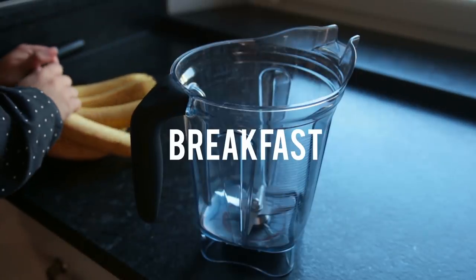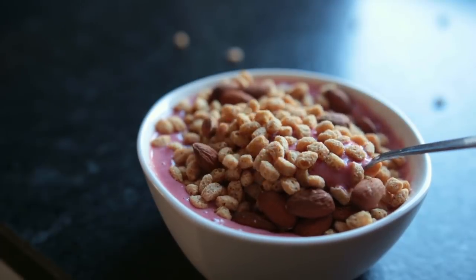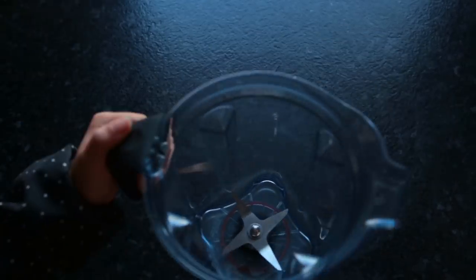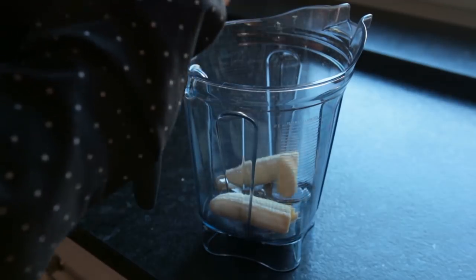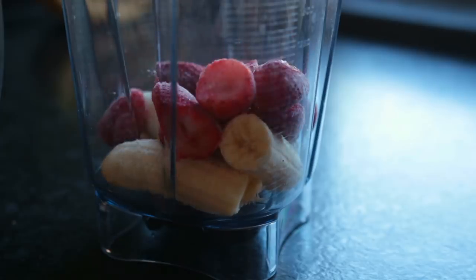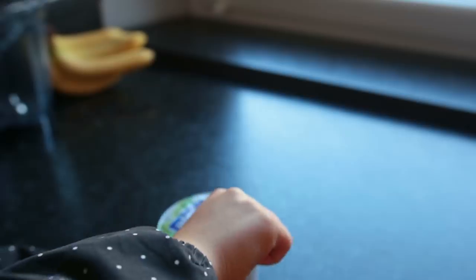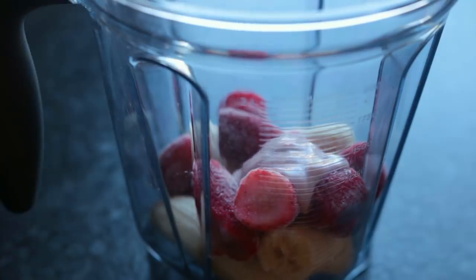One of my obsessions lately has been smoothies with cereal — it's so good. For this one, add to your blender: two regular bananas, one cup of frozen strawberries, and quite a few tablespoons of vegan strawberry yogurt. This can also be plain, vanilla, or coconut.